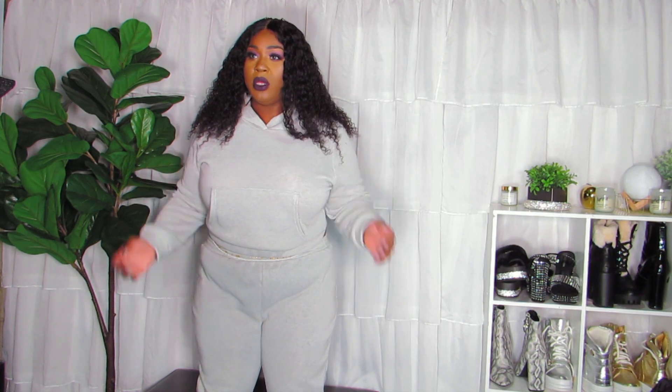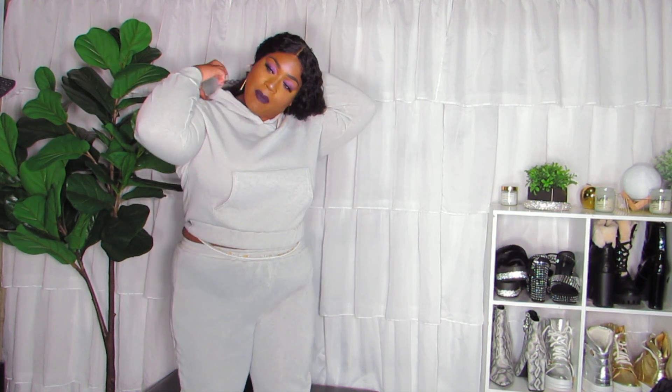This hoodie is cute — I think if I was super duper thick at the bottom the pants would fit better. But it's nice and comfortable and breathable. It does stretch. The hoodie has a hood on the back — it's a nice size hood. I think it's really cute, but the pants just don't work for me.